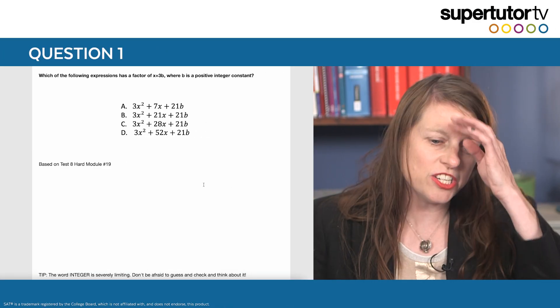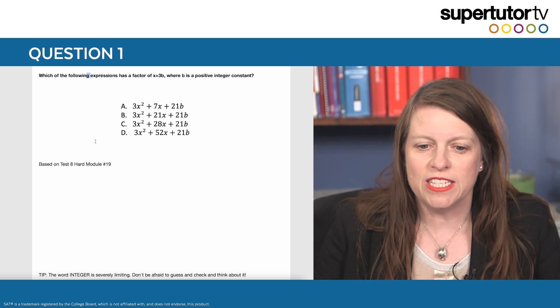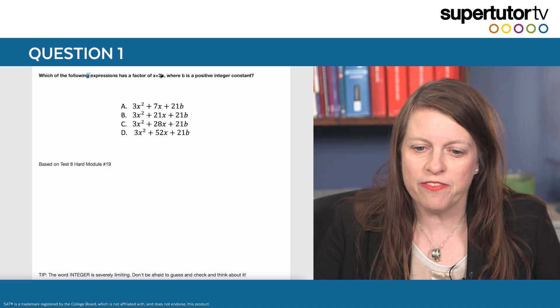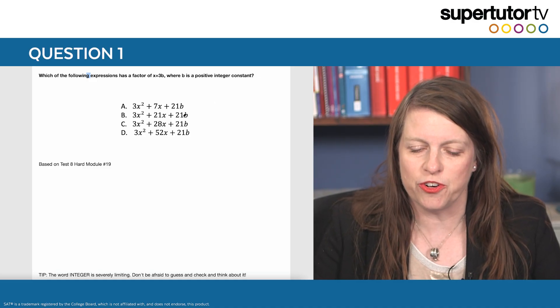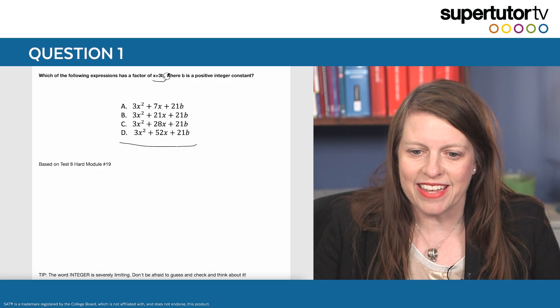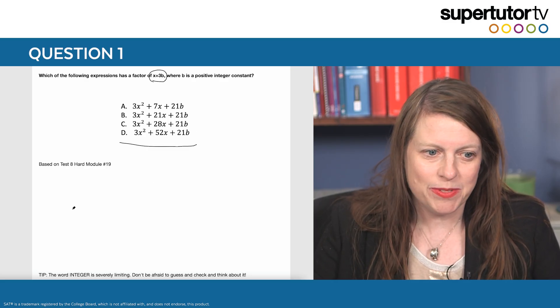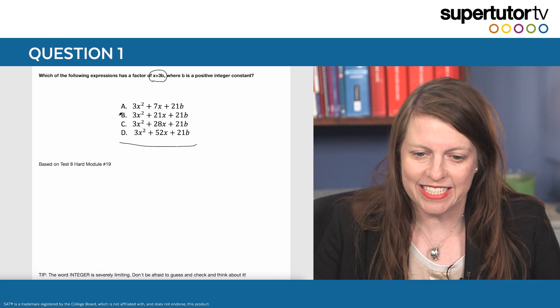So this first question is actually based on a question from Test 8, hard module, number 19: which of the following expressions has a factor of x plus 3b, where b is a positive integer constant? How in the world are we supposed to factor something when it's not integers? That seems really kind of hard, doesn't it?